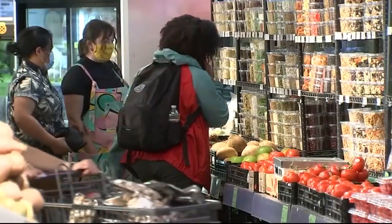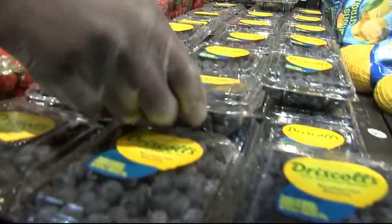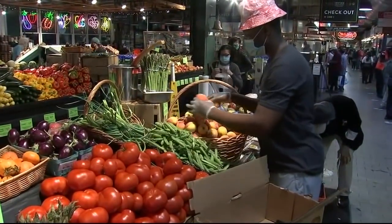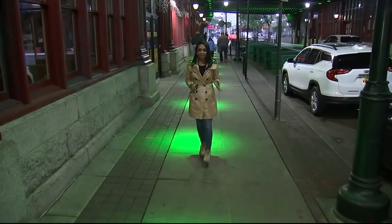Considered one of the nation's oldest public markets, Reading Terminal remains home to some 70 small businesses. It is salt in the wound, but we have an incredibly resilient merchant family here, and we have incredibly loyal customers.